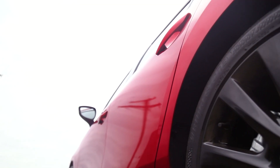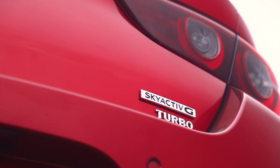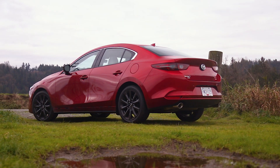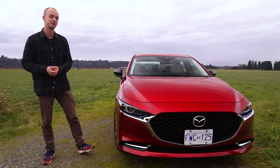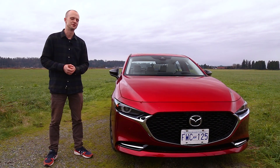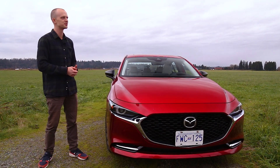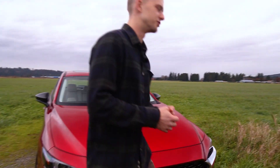With that, as standard, you get all-wheel drive, and you also get the newest iteration of Mazda's 2.5-liter Skyactiv-G turbocharged inline-four. In this form, it makes 250 horsepower and 320 pound-feet of torque. No matter what way you spin it, 320 pound-feet of torque is going to make for a quick car. So let's get on inside and go for a drive.